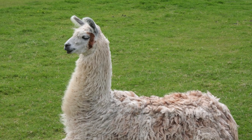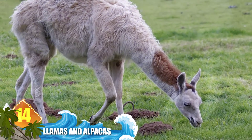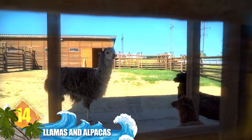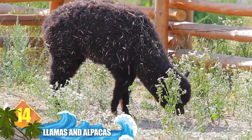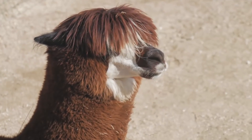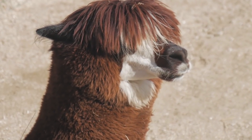Number 14: llamas and alpacas. Both animals are even-toed ungulates from South America that belong to the same family. But the llama is noticeably larger than the alpaca, with adults weighing more than 400 pounds, while their cousins weigh around 175 pounds or 79 kilograms or so.